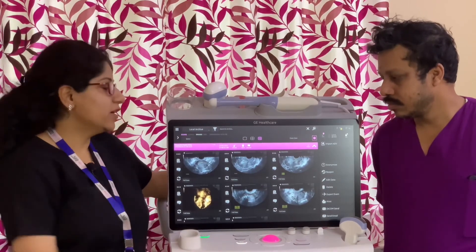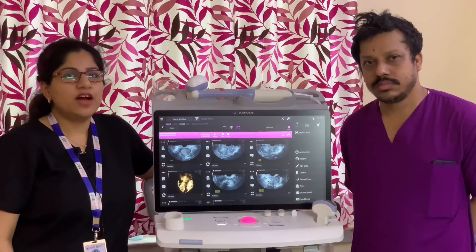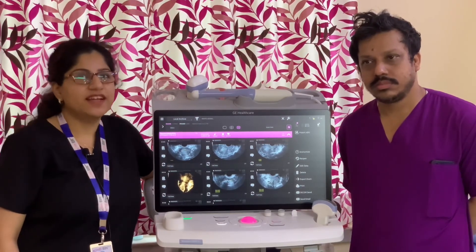It has three probes: the abdominal probe, volume probe, and TVS probe. I would strongly recommend this machine to my colleagues.